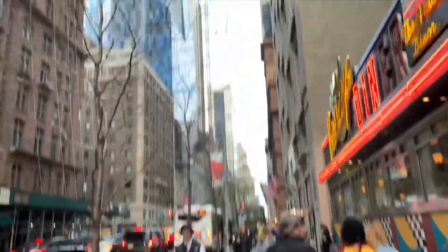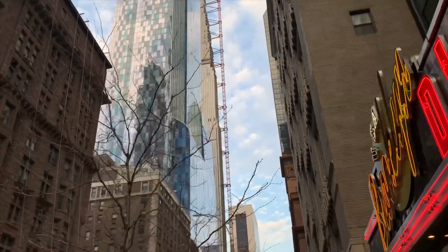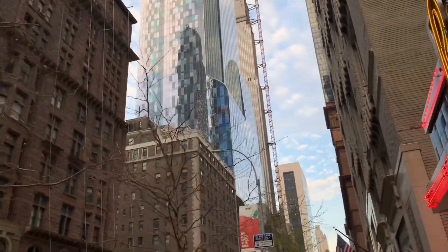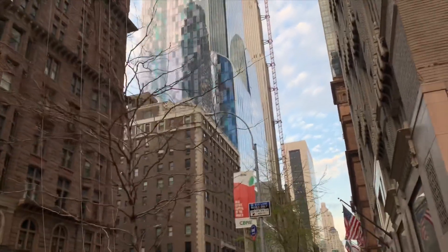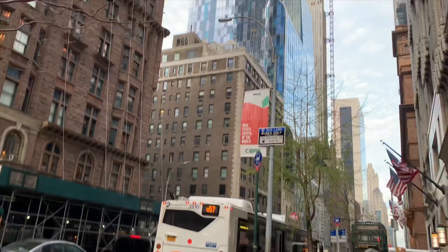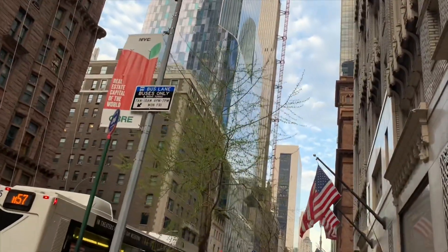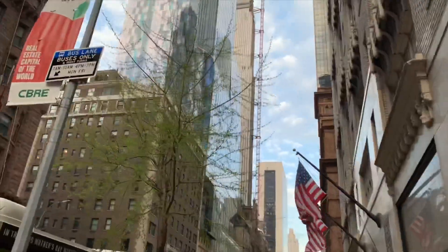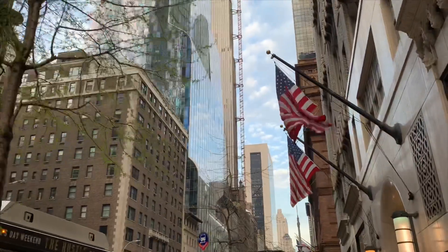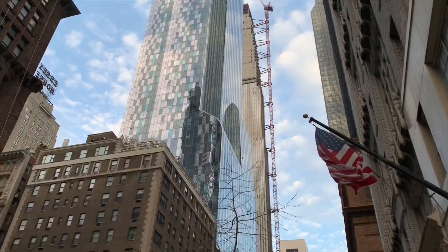And the next building coming up right here — the blue one — the name is 157, but it is half hotel, half residential: the Park Hyatt. The penthouse sold for 95 million dollars. And that's where the huge crane broke on the top during Hurricane Sandy.